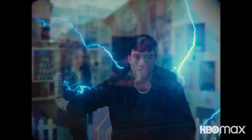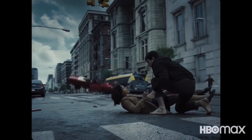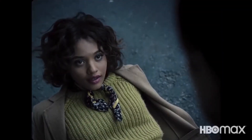Moving forward: Flash saving Iris West. This was also part of the first trailer but was removed from the theatrical run, and I don't know why. If you look closely, Flash is missing his shoes and he's barefoot — he probably burned them because he was running so damn fast.